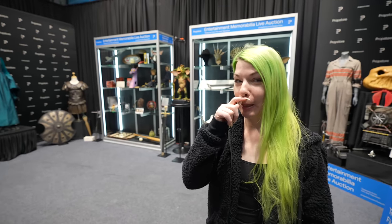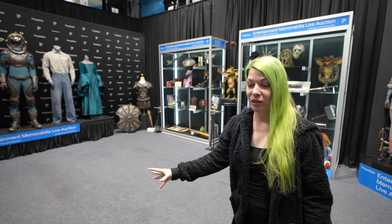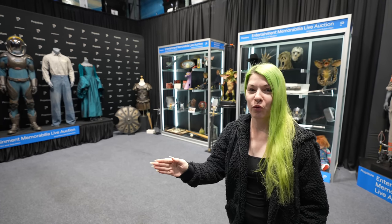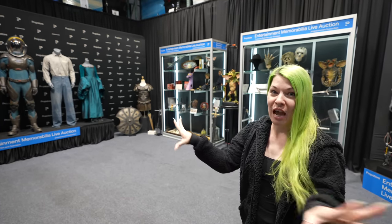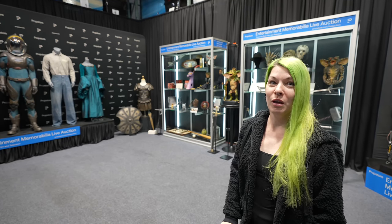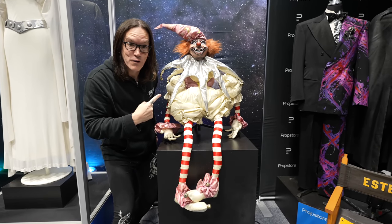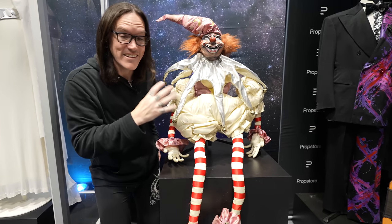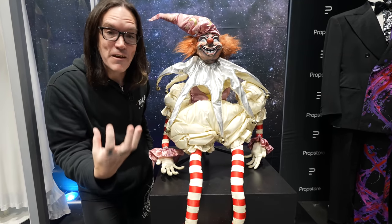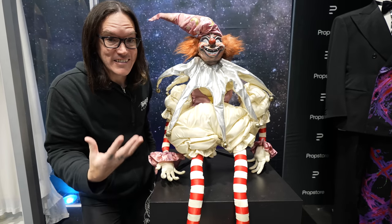I can't contain myself — this is so hard. My brain just scattered because there are so many things I want to go to first. We're going to start with the Clown from Poltergeist. This thing has given me nightmares ever since I was a little kid, and I'm sure if you grew up in the 80s it did the same to you.